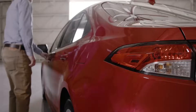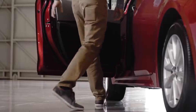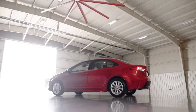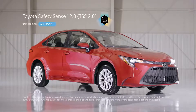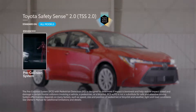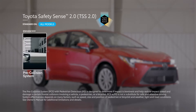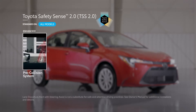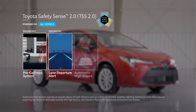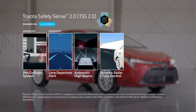The 2020 Corolla features the Toyota Safety Sense 2.0 suite of active safety technologies, which comes standard on all grades. This includes an enhanced pre-collision system with daytime and low-light vehicle and pedestrian detection as well as daytime bicycle detection, an enhanced lane departure alert with steering assist and road edge detection, automatic high beams, and dynamic radar cruise control.